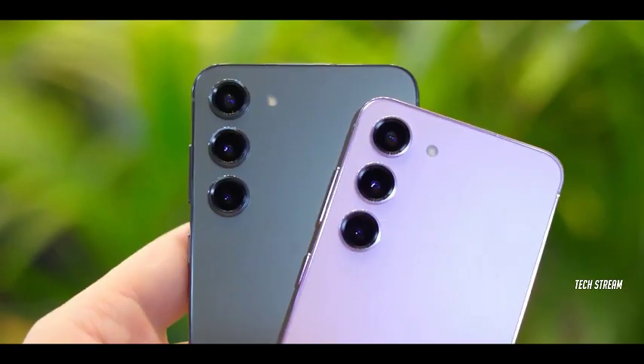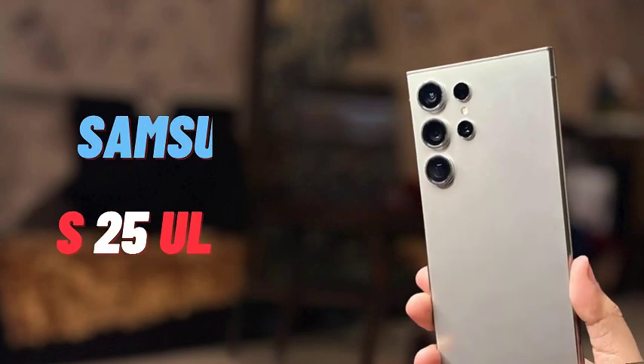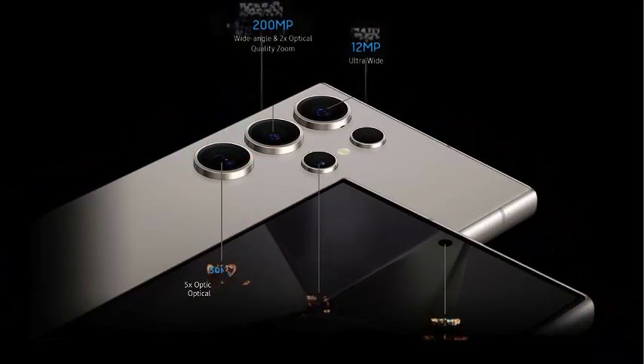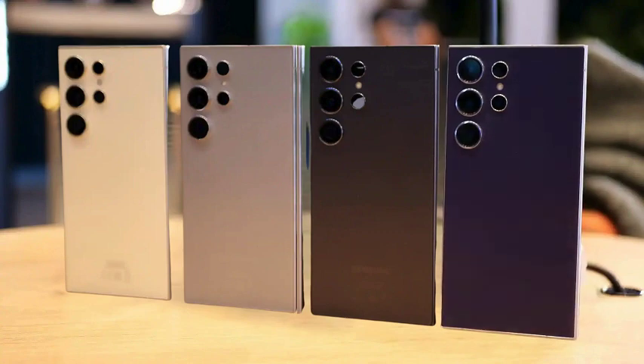With the combination of 16GB RAM and the Snapdragon 8 Gen 4's cutting-edge NPU, the Galaxy S25 Ultra could redefine the smartphone experience. Users can expect faster app launches, seamless multitasking, and improved AI functionalities that respond to their needs more effectively. This synergy will likely set a new standard in the smartphone market, catering to tech enthusiasts and casual users alike.